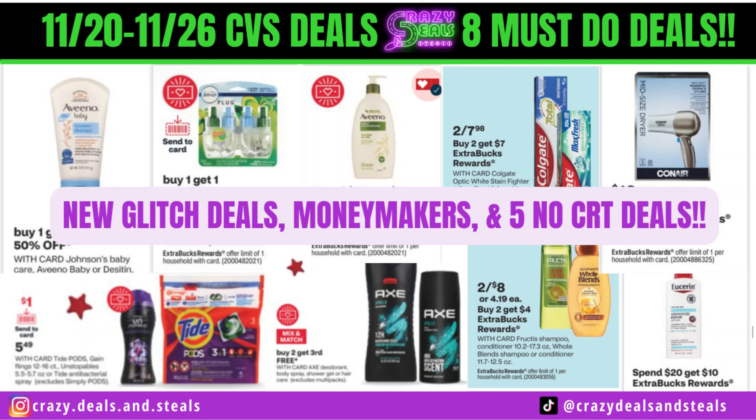Welcome back family. We're going to get into another week of deals, 11/20 to 11/26 at CVS. We've got to get through this quickly because I got some other stuff I got to do. I know I pretty much say that every time we film, but it's really true.